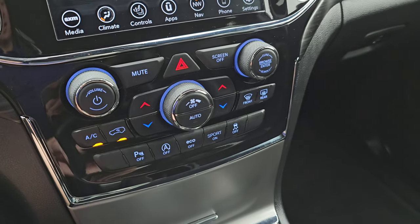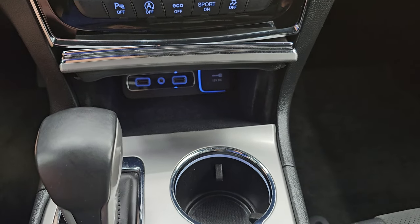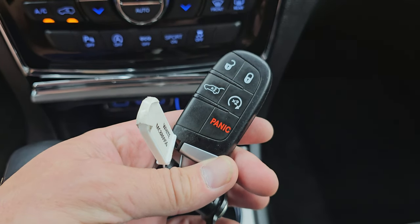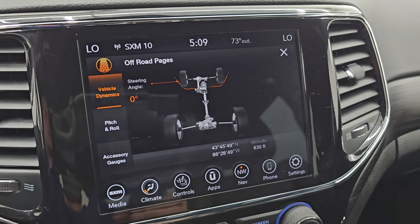Eco mode, sport mode, and stability control. Down here you get two USBs and an AUX jack, as well as a 12-volt PowerPoint, keyless entry with remote start. And right here are your off-road pages.